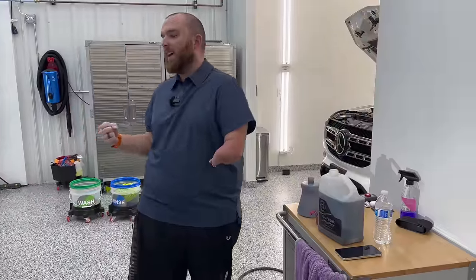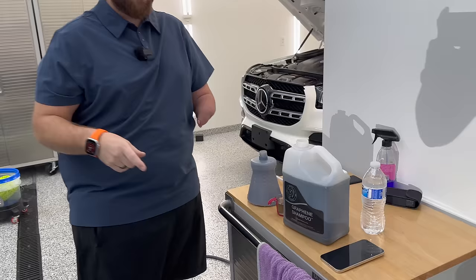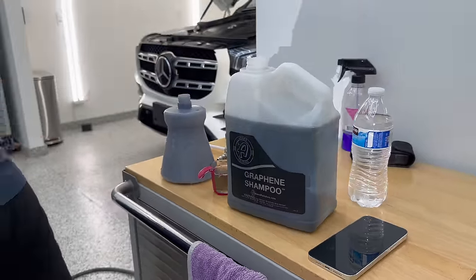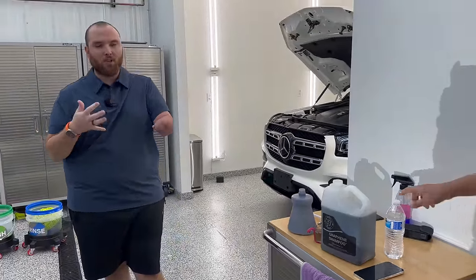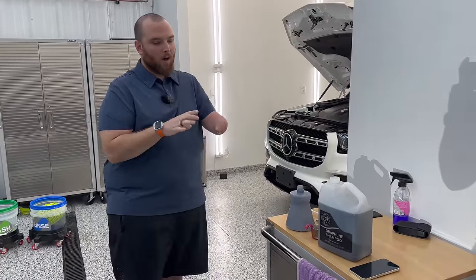Let's get all of that nasty grime knocked off. We're going to use a soap I've been testing out — I'm excited to show Kyle this. This is Adam's Graphene Shampoo. It actually has a little bit of SiO2 in it as well as some graphene to add just the lightest layer of protection on the paint.